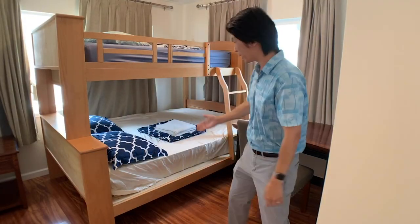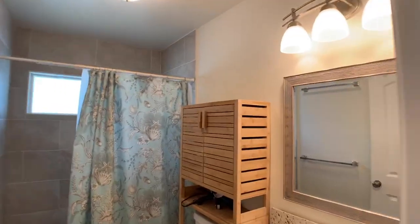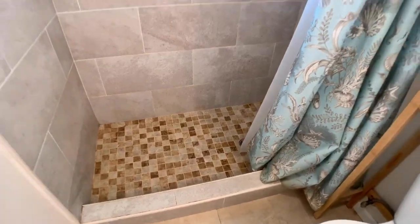This is the first bedroom and it has a queen size bed on the bottom and an adult twin size bed on top. It has air conditioning as well, and a closet. Here is the bathroom. I would say the larger bedroom — there's no bathroom attached, but it has a full queen size bed.